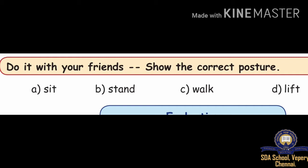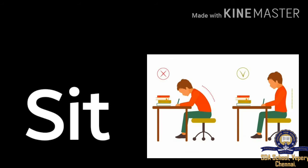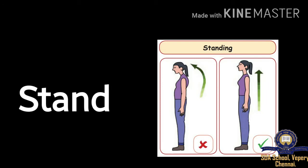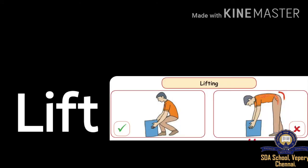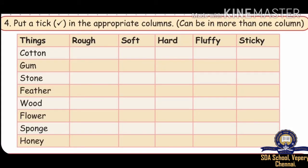Show the correct posture for the following actions: Sit, Stand, Walk, and Lift. Put a tick in the appropriate columns — it can be in more than one column.